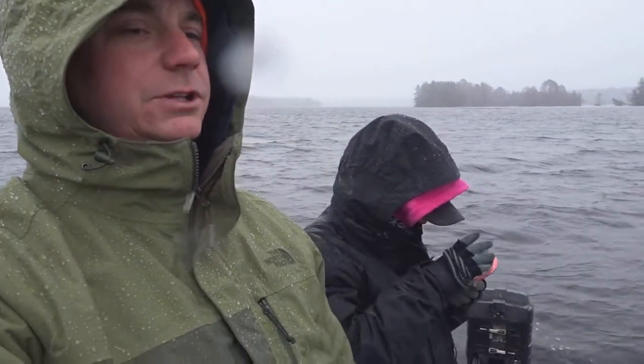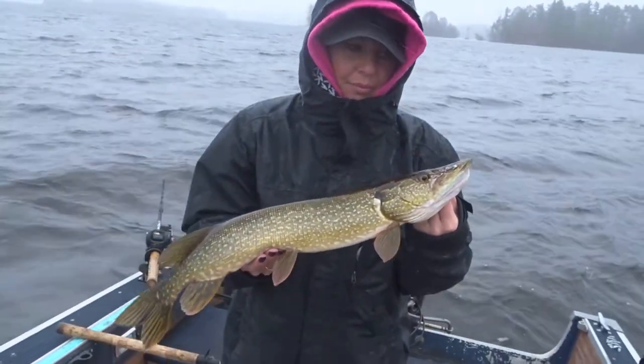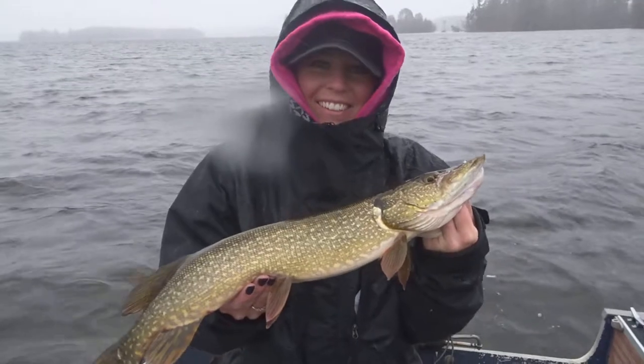We're just going to change lures off of our Jake, and Courtney caught a little pike. It's snowing like crazy out here. Courtney caught our first fish ever trolling — a 24-inch pike. Let him go. Good job, honey.